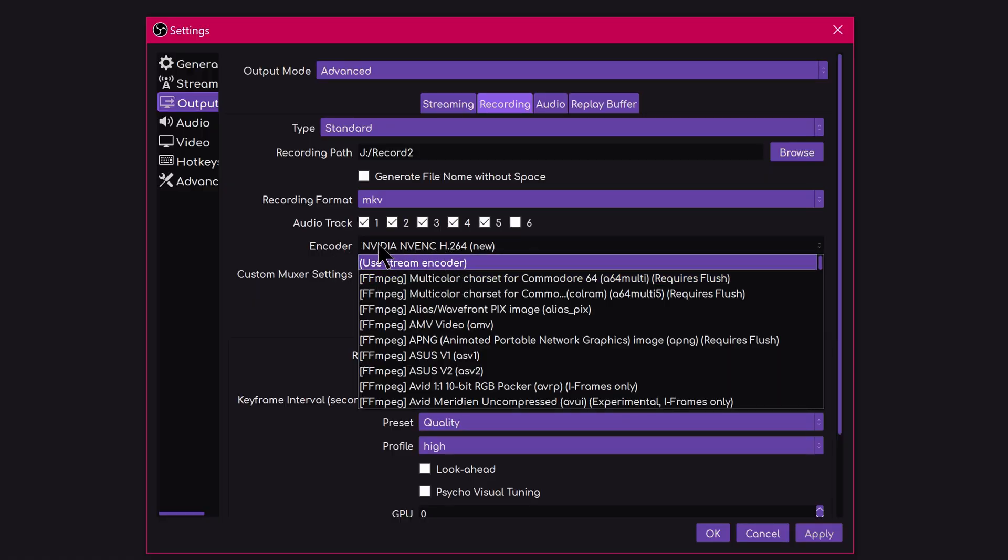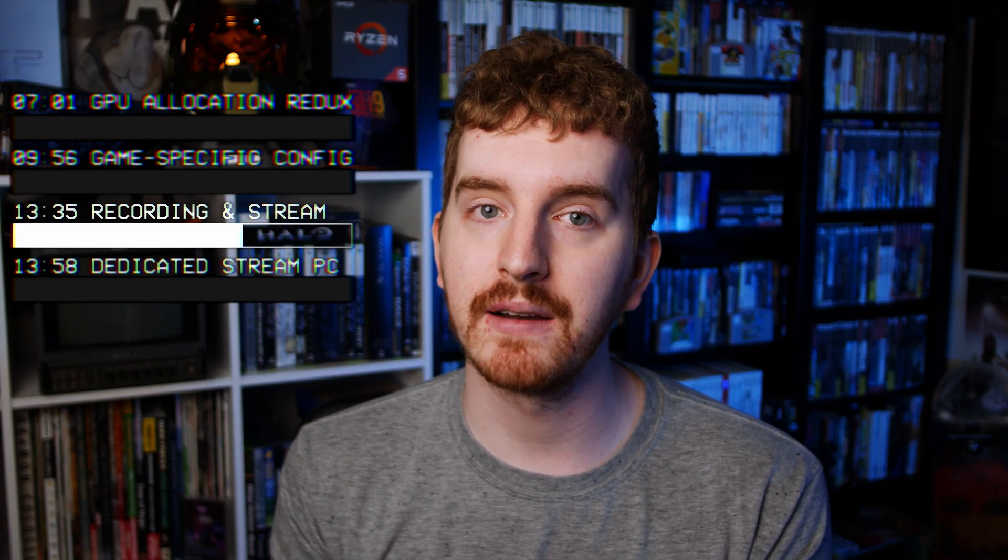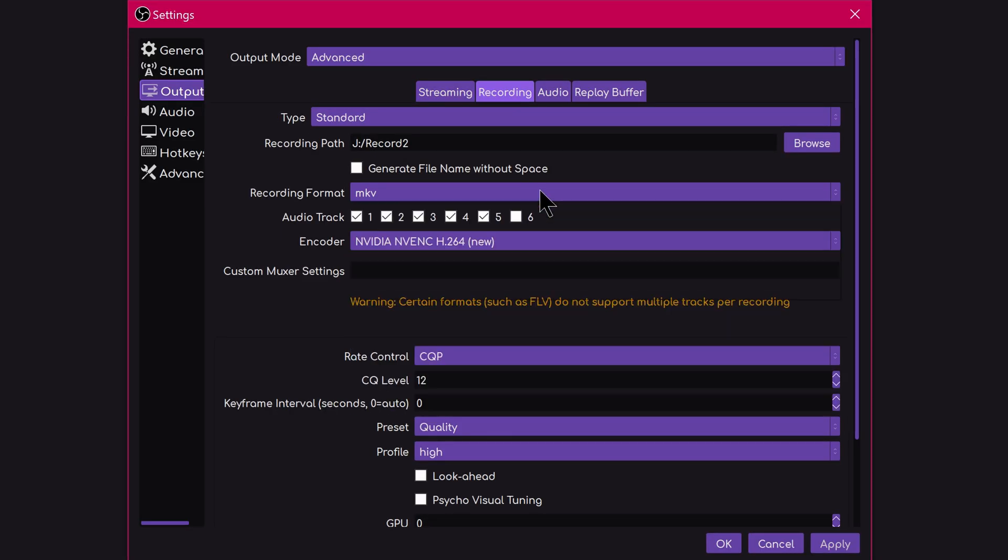It's also worth noting here that if you want to stream and record at the same time — unless you're just saving a local copy of your stream feed using the Use Stream Encoder option for the exact same settings and quality — I always recommend leveraging GPU encoding for the recording side. Set it to a CQP of 14 or 18 and just let it do its thing. Running dual CPU encoders is way too intense, even for this CPU, and not worth it.